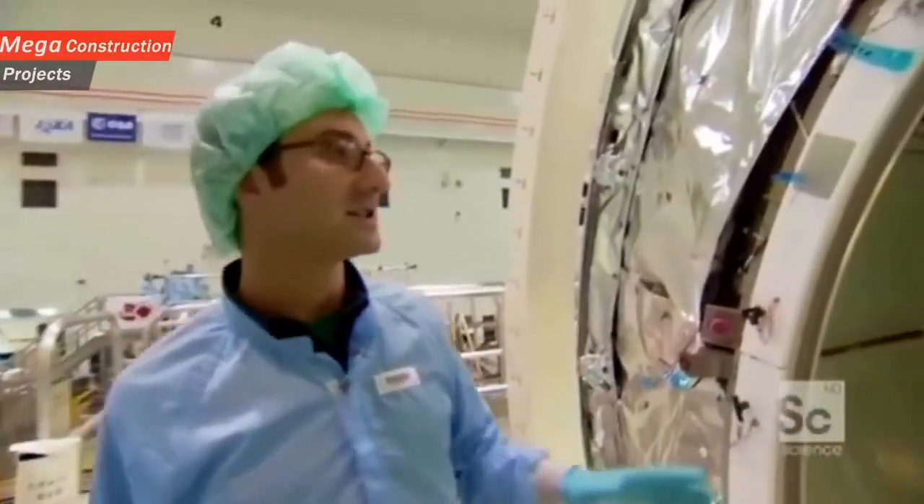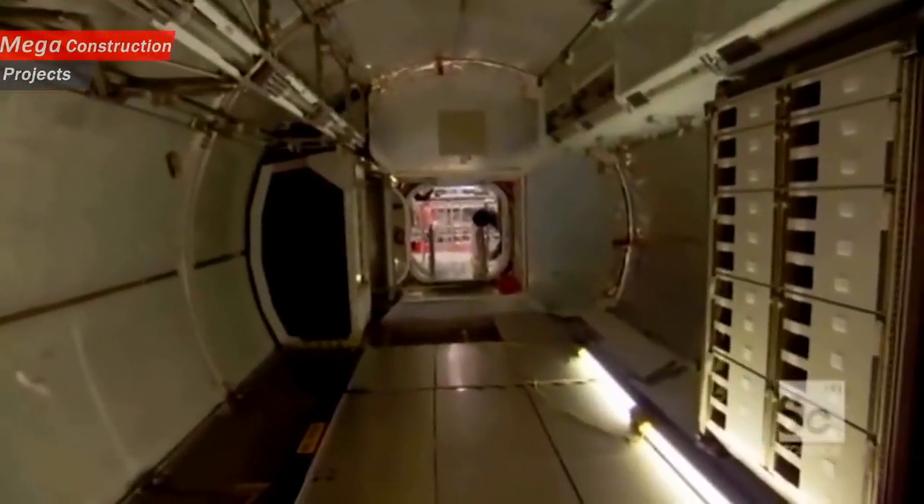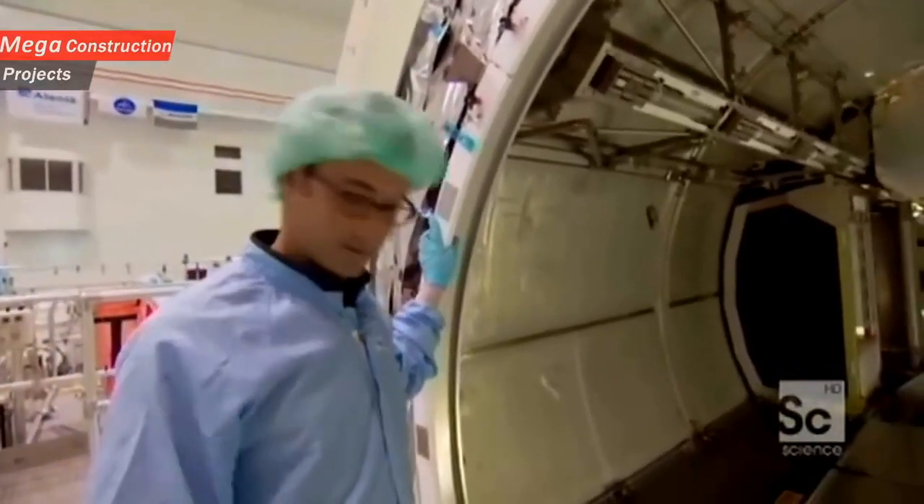So this is the inside of the module going to space. That is correct. I've got to admit, this looks very spacey. Can we go inside? Absolutely.